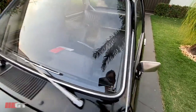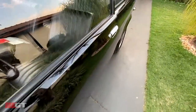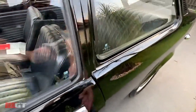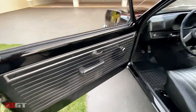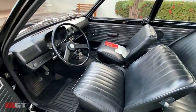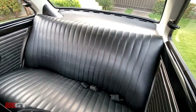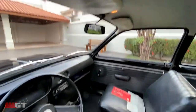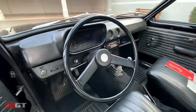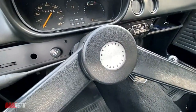Todos os vidros logados GM, retrovisor original, vidro das portas, interior ainda totalmente original de fábrica, forração dos bancos original, tampãozinho traseiro, forração de teto, painelzinho todo original também, rádio original, e o centro do volante ainda de fábrica.